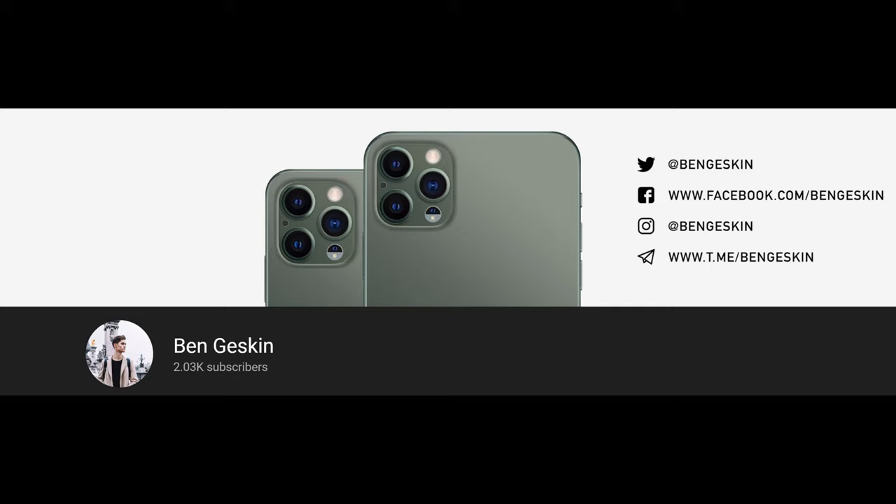He's got about 2,000 subscribers and looks like he just started his channel, so go over there and subscribe. See you guys down the road. Peace!